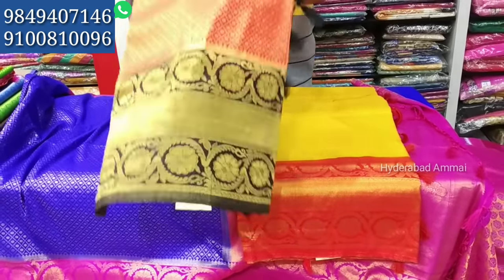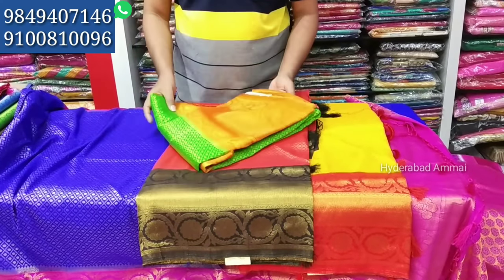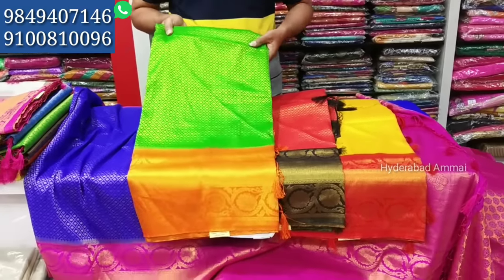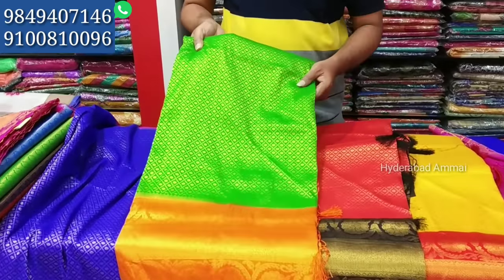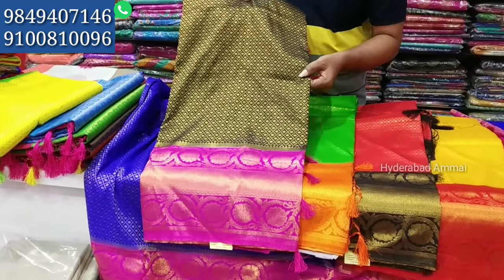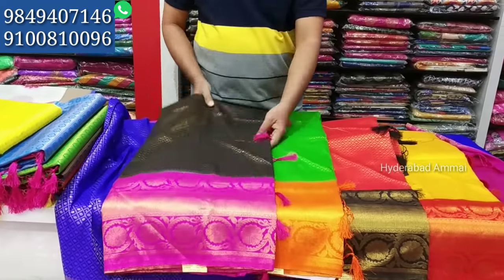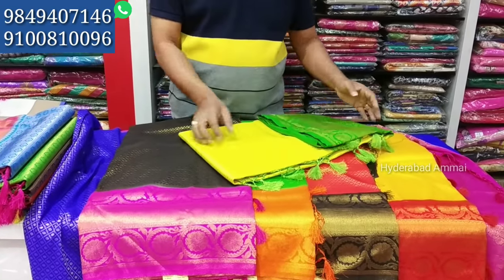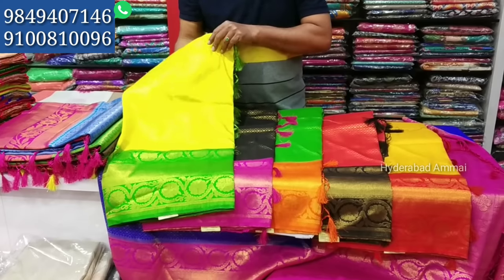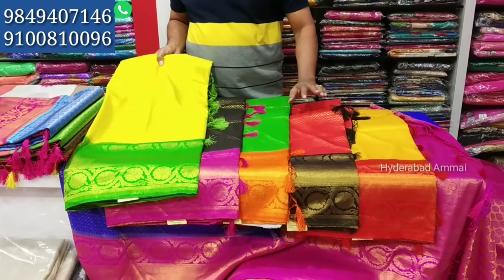Next is red and black. We also have green and orange color combinations — a very nice color combination. We have black and red, and black and yellow which is very elegant. This parrot green color is also very nice. The cost is 1990 rupees.